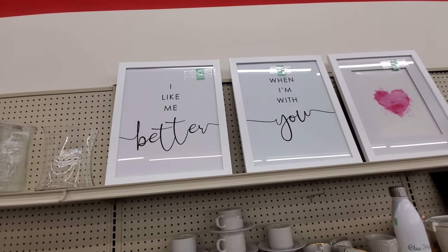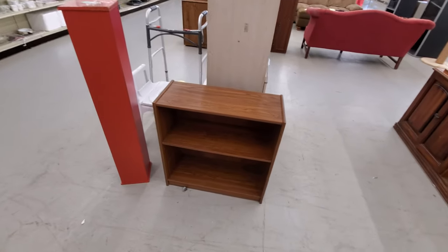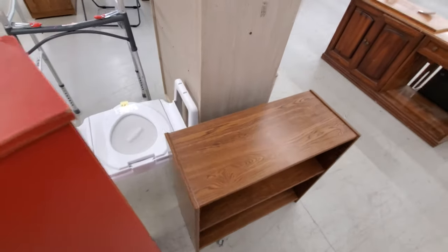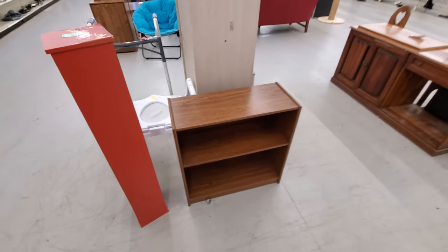'I like me better when I'm with you.' Crutches, anyone? This would fit perfect on my slide in the RV, but the tag is gone — if the tag is gone that means it's sold and waiting to be picked up. That sucks. Let's check out some of these shirts and jackets.